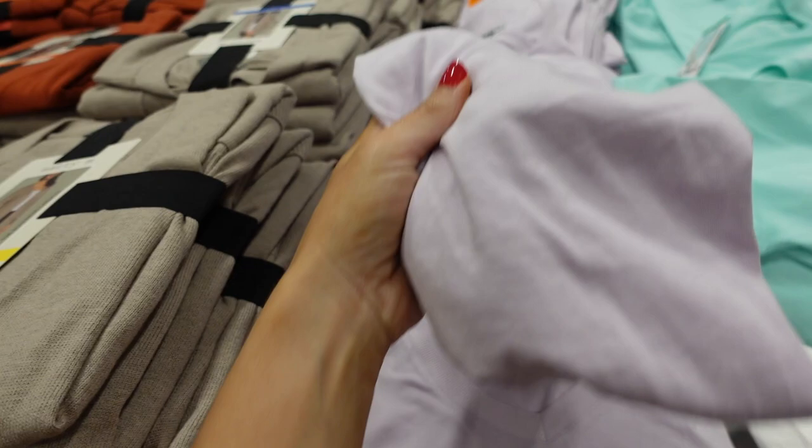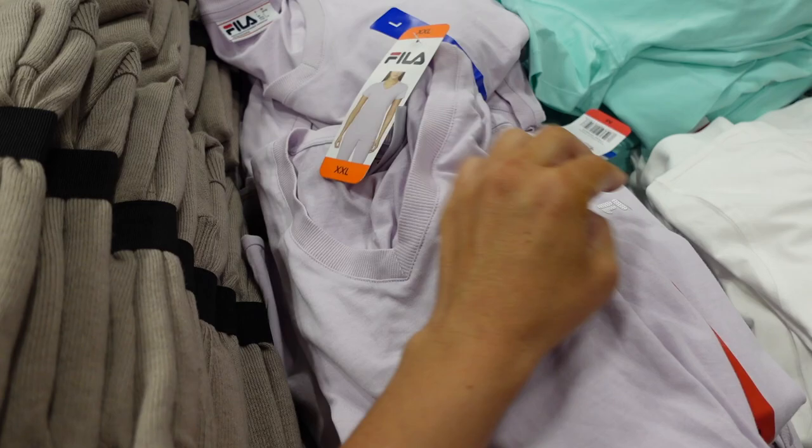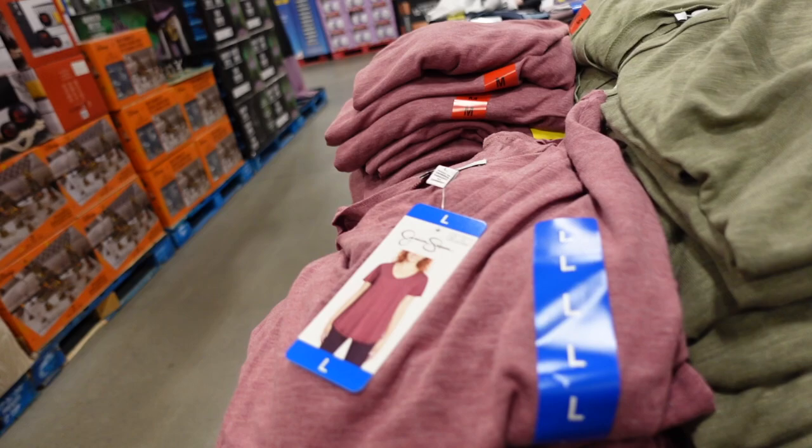The Fila tees show good coverage in the back — available in lavender with white, white with blue, and mint. They're $7.99, regularly $9.99. Also the Jessica Simpson flutter sleeve tees have a really good length and are on sale — they're pretty new too.